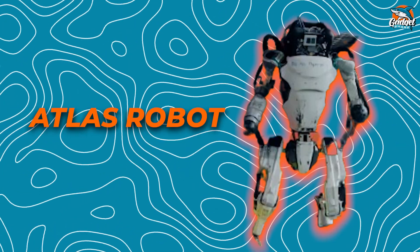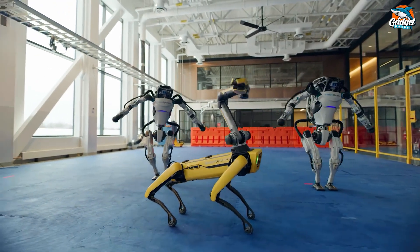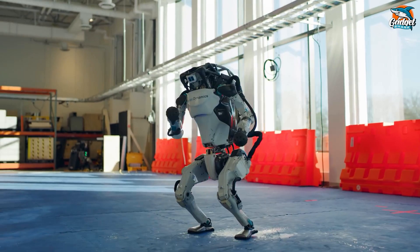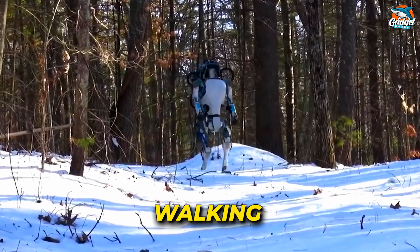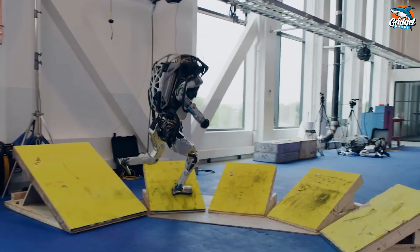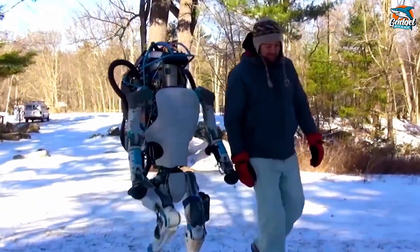Boston Dynamics' Atlas Robot — this is truly mind-blowing, so stick around to the end and I'll prove it to you. Now picture this: the world's most advanced humanoid robot. Boston Dynamics' Atlas is back in action, but this time with some jaw-dropping new tricks up its sleeve. You've seen it all — walking, running, jumping, and even backflips. But hold on to your seats, because what this robot has done now will leave you in awe.